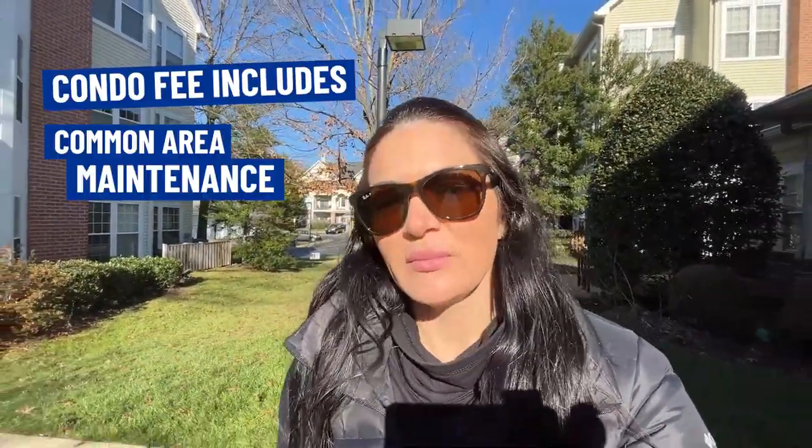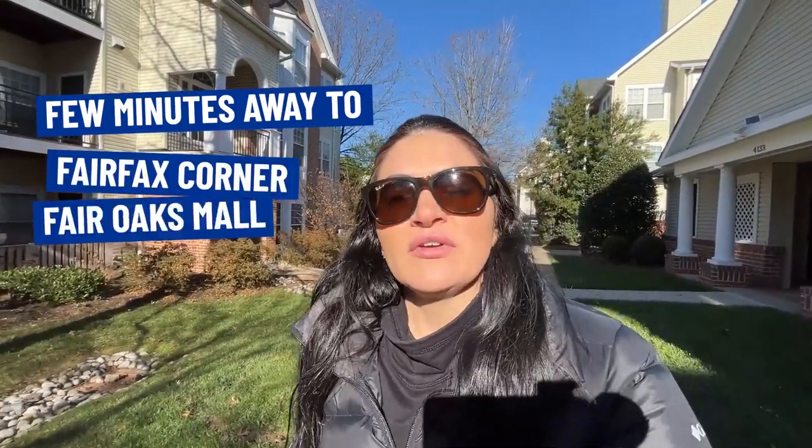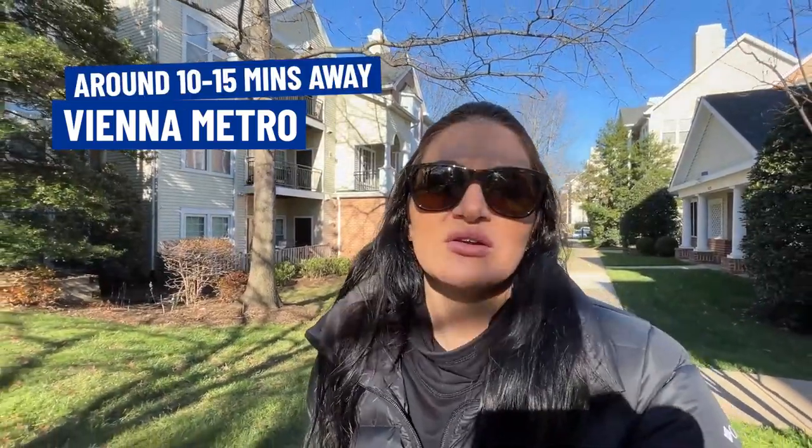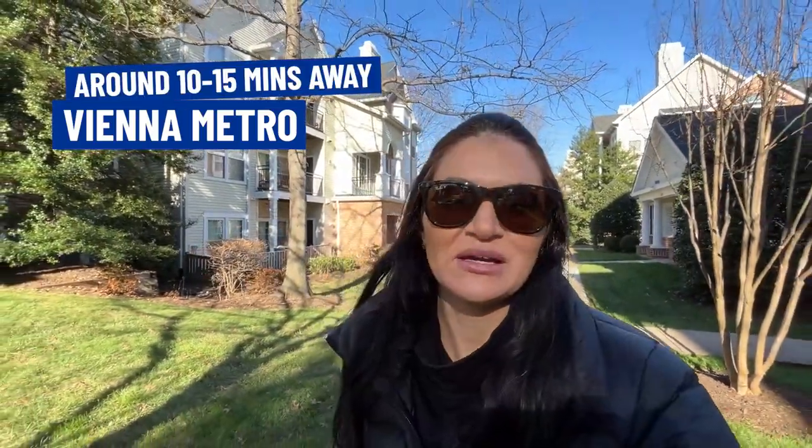The Random Hills condo community has an outdoor pool and tot lots, and your condo fee includes common area maintenance, exterior building maintenance, and snow and trash removal. This is a great location if you're looking to be close to shopping, dining, and entertainment — you're just minutes to Fairfax Corner, Fair Oaks Mall, and Wegmans Grocery Store. It's also great for commuting with nearby Route 66, Route 50, and Route 123, and you're about 10 to 15 minutes from Vienna Metro depending on traffic.